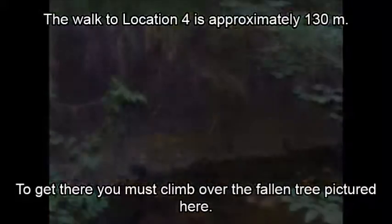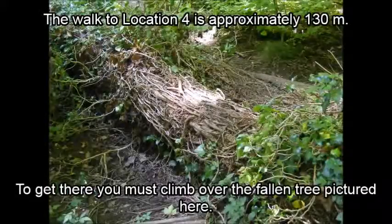To get to location 4, follow the path for a further 130 metres until you reach a second duckboard type bridge. You'll find it immediately after you have climbed over a fallen tree.